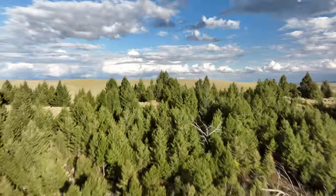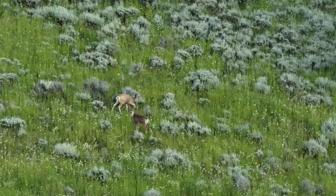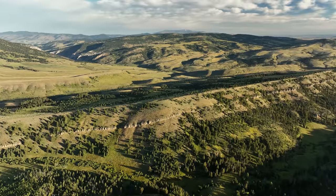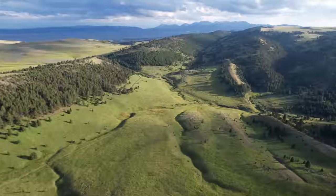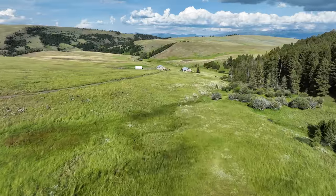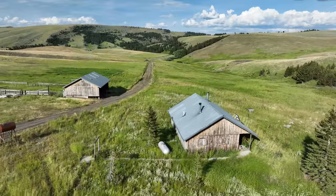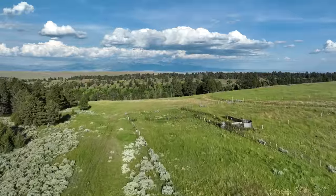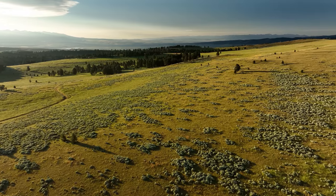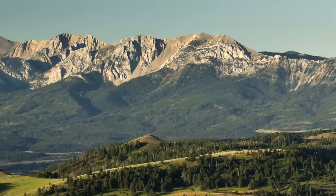The ranch's diverse terrain presents an incredible balance of grazing and habitat. The combination of topography, feed, and cover is as close to perfect as one can find for timber resources and livestock. The improvements on the ranch consist of a small cow camp and all of the necessary pens and fencing needed for day-to-day operations. The sweeping alpine landscape offers several majestic locations to construct a home or ranch headquarters.